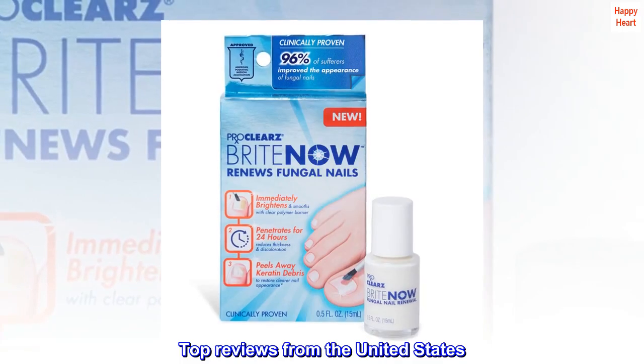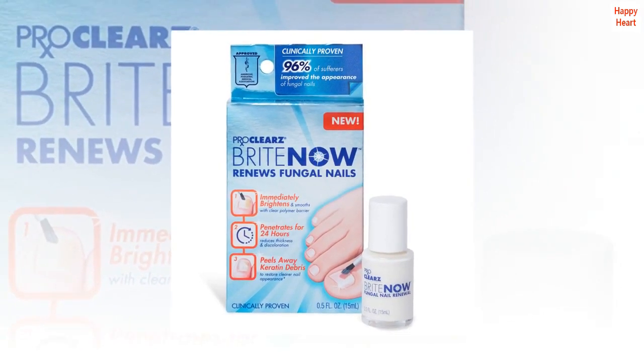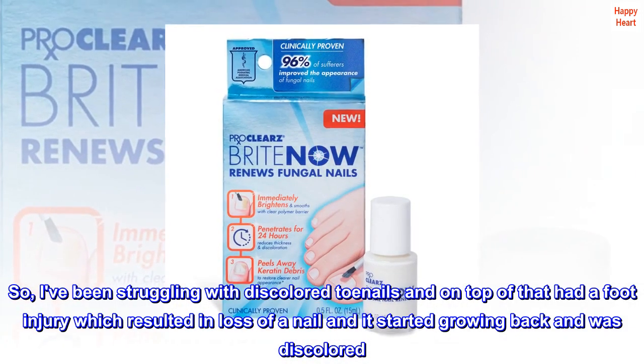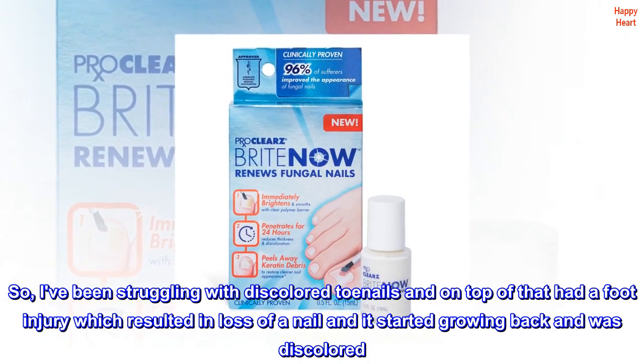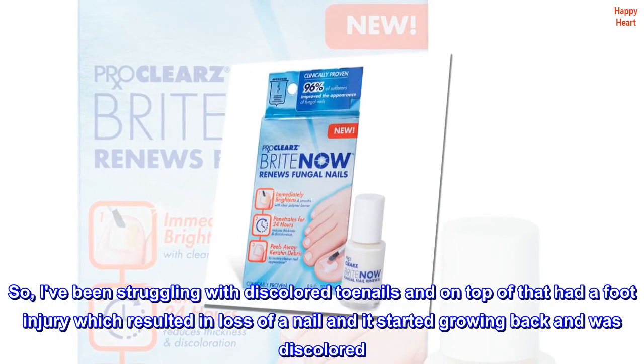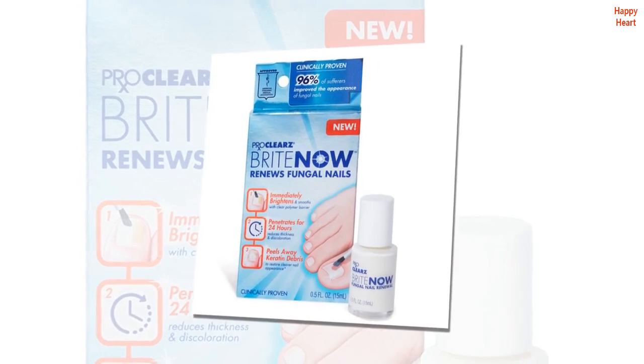Top Reviews from the United States. Wow! I am impressed. I've been struggling with discolored toenails and on top of that had a foot injury which resulted in loss of a nail — it started growing back and was discolored. Not good. I've tried all kinds of topical products and absolutely nothing has worked.